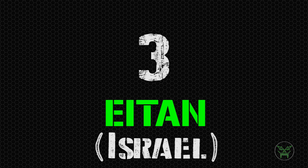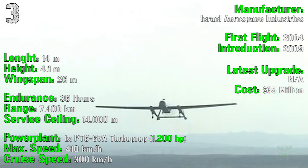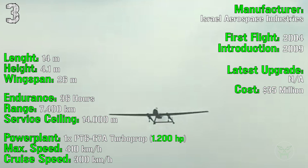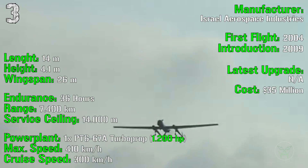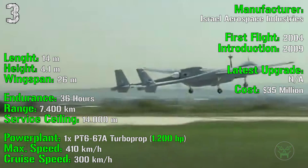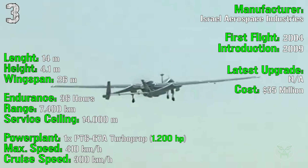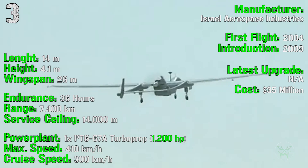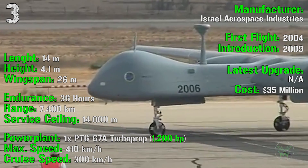In the top 3 we find the Eitan, again from Israel. It was introduced in 2009 with the first flight in 2004. The cost is 35 million dollars. It has a length of 14 meters, a height of 4.1 meters, and a wingspan of 26 meters. The endurance is 36 hours with a range of 7,400 kilometers. The service ceiling is 14,000 meters.